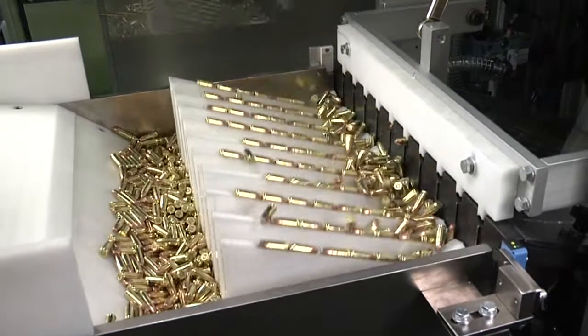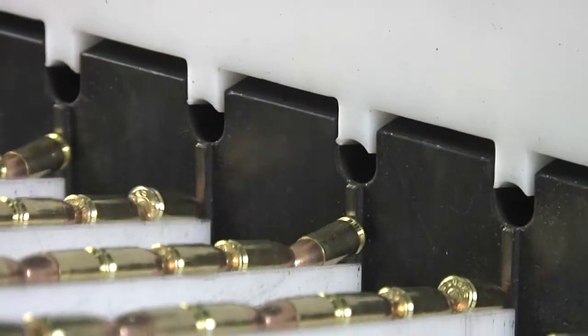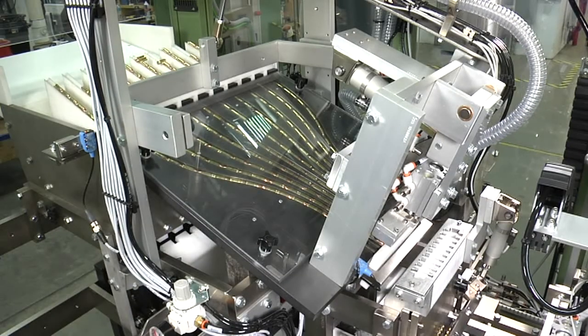Cartridges are received in bulk into the collation chamber. Agard's unique dagger board system collates cartridges from bulk into 10 rows.